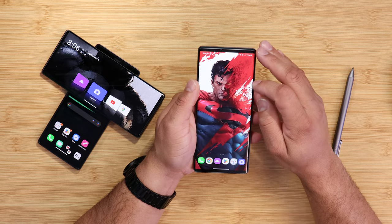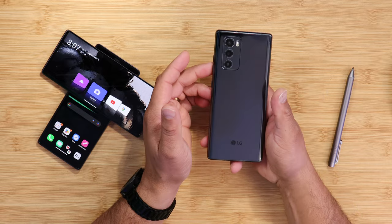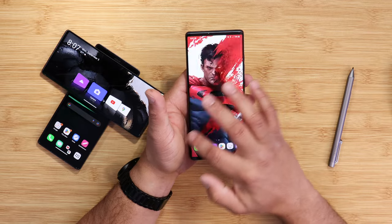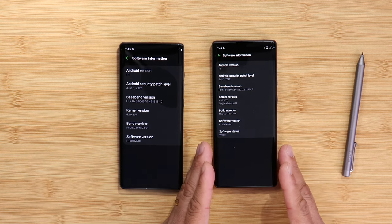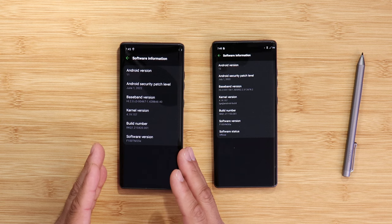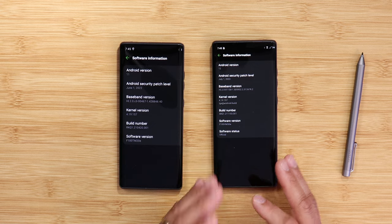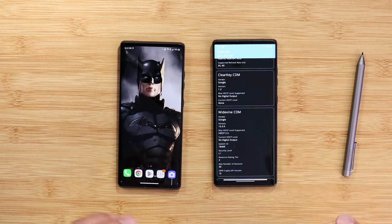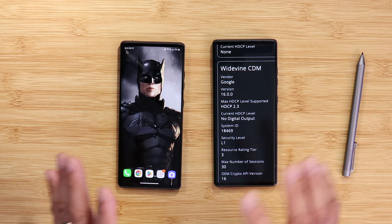LG opted out of Material You design, as seen on stock Android devices like Pixels and others. LG is staying with their own UX design for the operating system. Here I have two LG Wings — Verizon Wireless and T-Mobile. My T-Mobile variant has not received Android 12 yet, but my Verizon Wireless one just got it. So right now I have Android 12 on the Verizon one and I'm still on Android 11 on the T-Mobile variant.